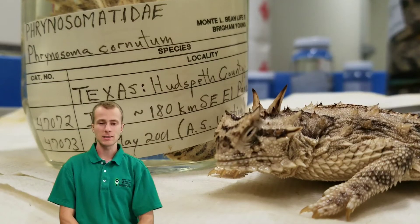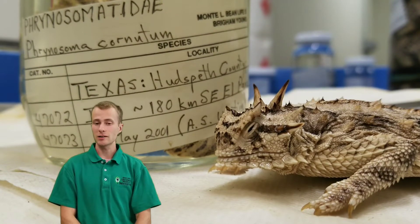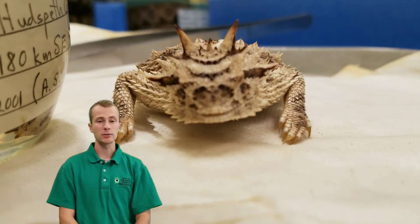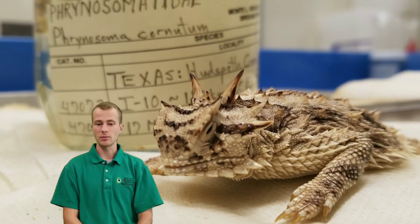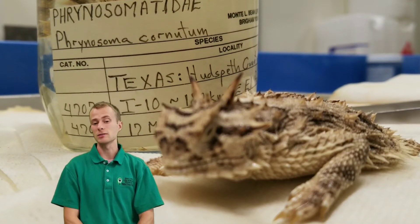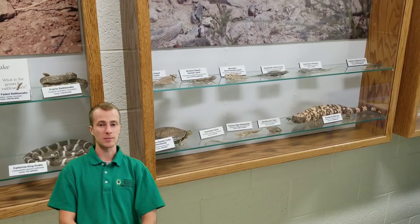Unfortunately, the Texas horned lizard has suffered major population declines in the past few decades. Humans have destroyed a lot of their habitat, introduced new predators like dogs and cats, and killed off native ant colonies, getting rid of their favorite food. Invasive fire ants have also been a problem — they defend their colonies much more intensely and can kill a horned lizard. Thankfully, conservation organizations, zoos, and government agencies have stepped in to keep these lizards alive.